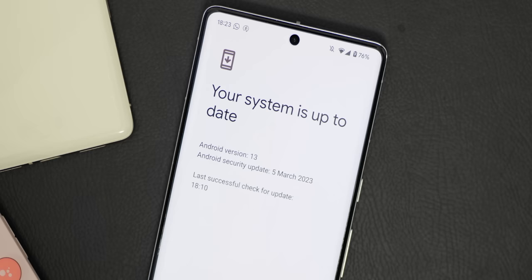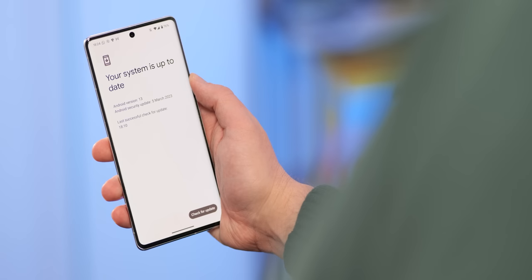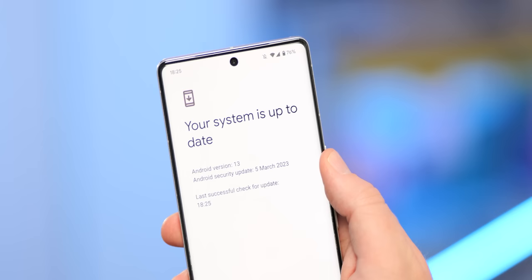As expected, the March 2023 Pixel feature drop also includes the very latest security patch, a week later than it probably should have been. This means you should have protection against any known exploits and bugs, and while it's late, it's still one of the main reasons people choose a Pixel device.